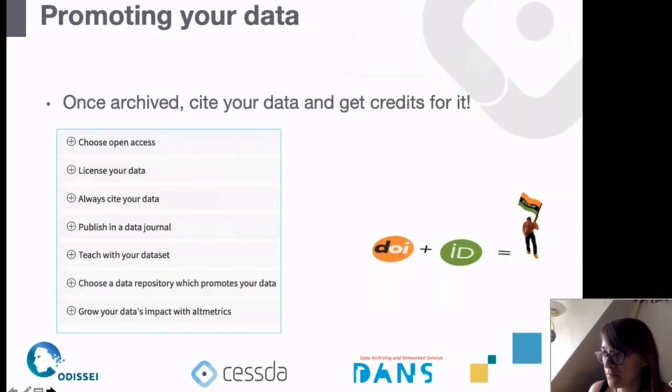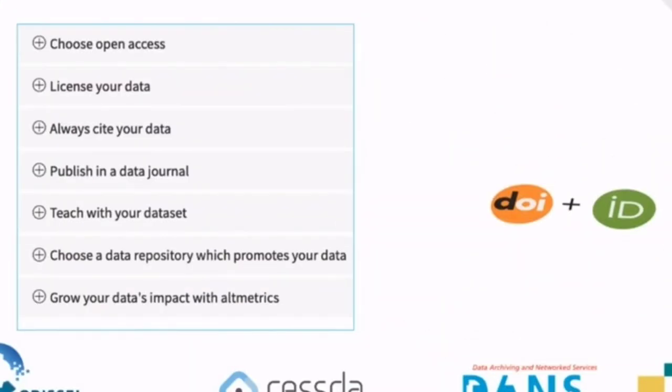Once archived, you can cite your data and get credit for it. Persistent identifiers for your data and an ORCID for yourself can really help. If you attach your dataset to your ORCID record it will automatically appear there, giving you a complete list of everything you've published alongside your papers — a really nice way to show others that you handled your data responsibly and shared it in a reusable way.